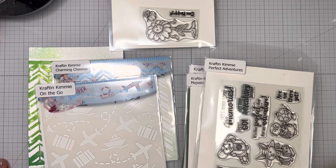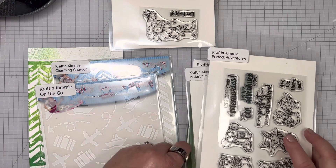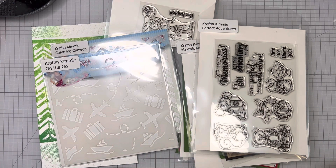Hi, and welcome to the April 2023 Craft and Kimmy Stamps release. First up, we have two new stencils and three new stamp sets this month.